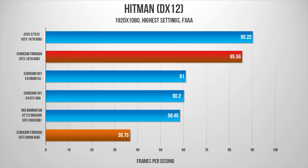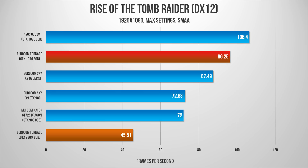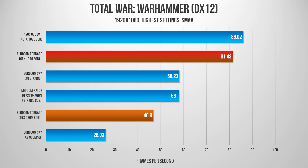In DX12, things really changed in a big way. It becomes obvious the GTX 980M's core architecture wasn't all that well prepared for Microsoft's new API, and these results back that up. If you're buying a notebook with the hope of playing DX12 games in the future, make sure you spend the money for a Pascal-based system.